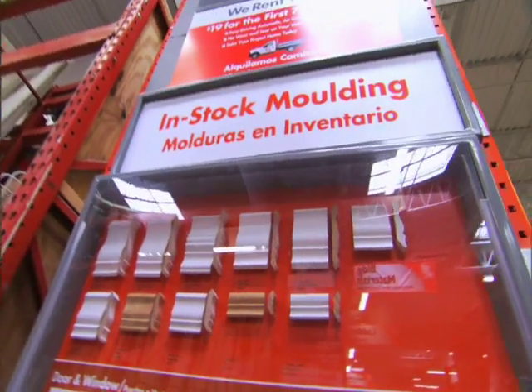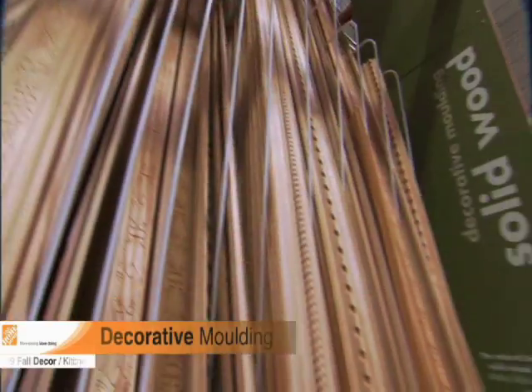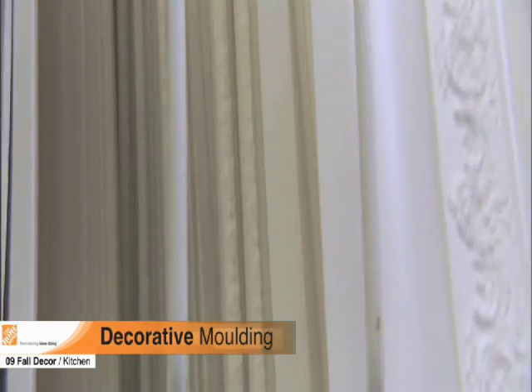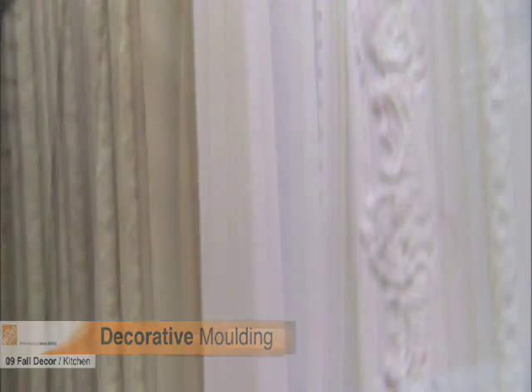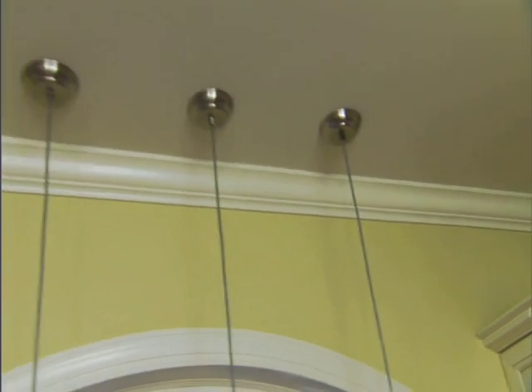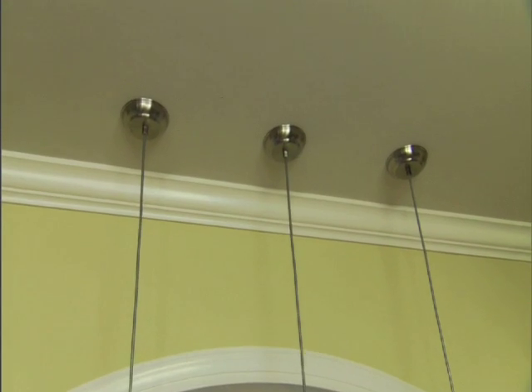To complete our holiday kitchen makeover, we need to make one more important upgrade: molding. Molding can add a formal or casual touch to your home. It creates new architectural interest as well as value to your kitchen. For our model kitchen, we chose traditional crown molding. The Home Depot offers many styles and materials for everyday decor.